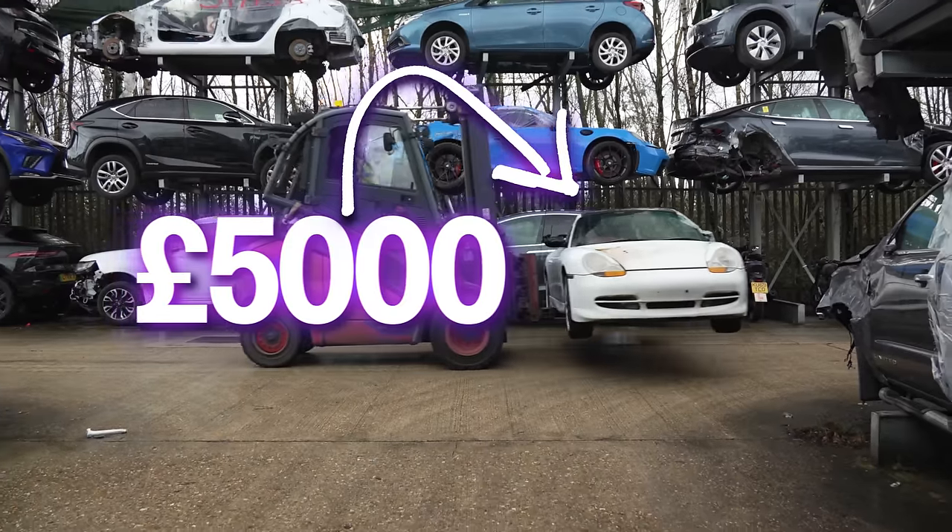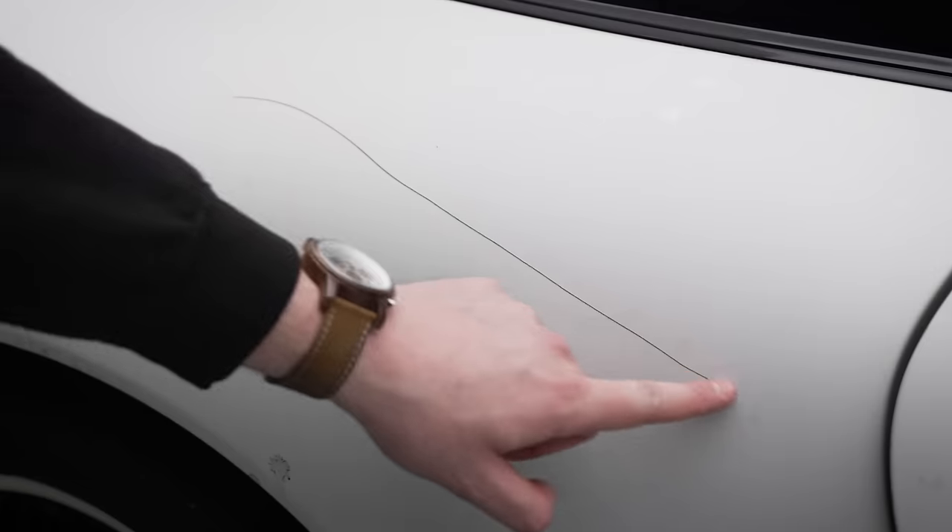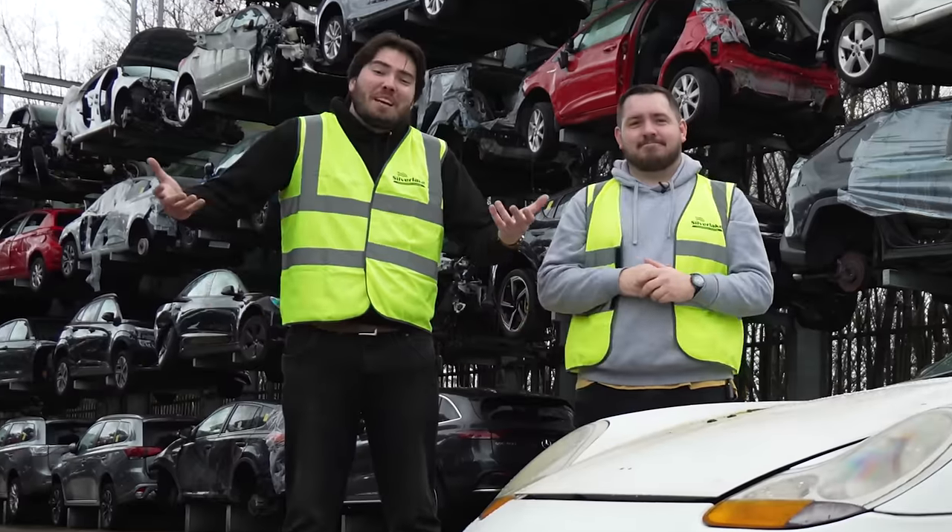This is the cheapest Porsche 911 in the world. It doesn't start or drive. The paint is awful. And it's been on fire. So obviously we bought it. What could possibly go wrong?